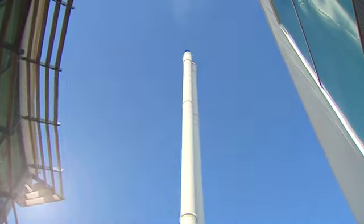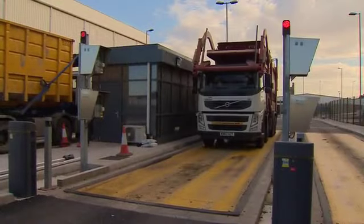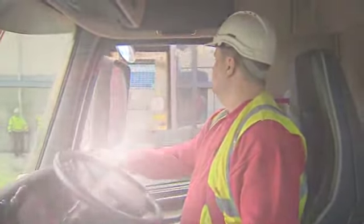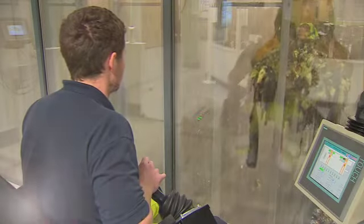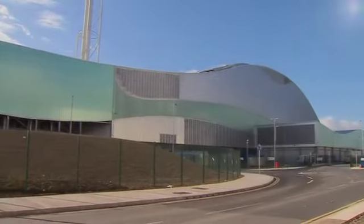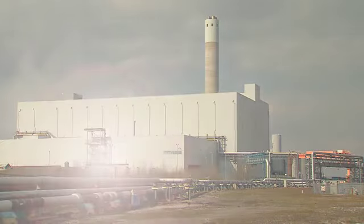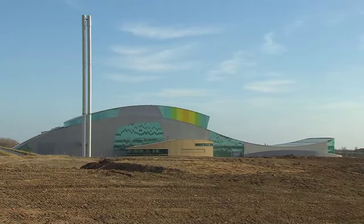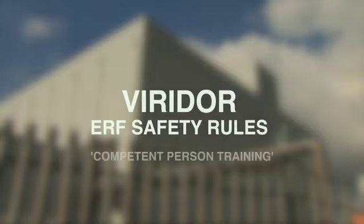Here at Viridor, we are committed to providing a clear and effective health and safety management system. In order to ensure the effective management of health and safety, clear minimum standards will be established and achieved. To facilitate the delivery of these minimum standards, processes and procedures will be developed and implemented. The safe system of work applicable to all ERF sites is known as the ERF safety rules. This set of procedures must be followed by anyone working on our systems to protect them from danger.